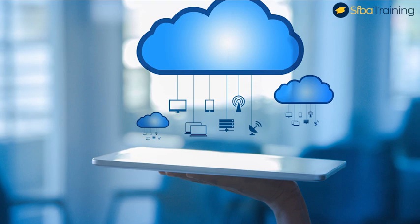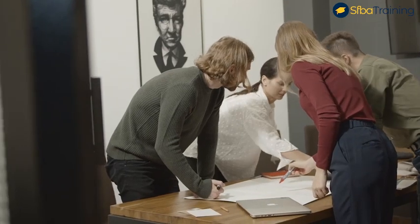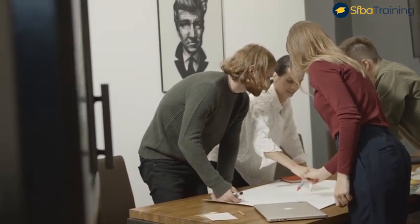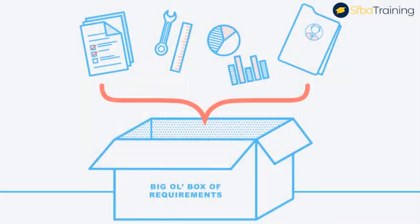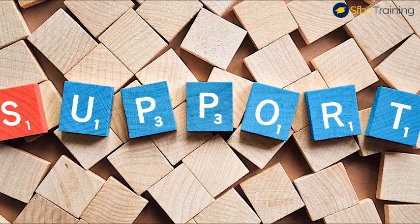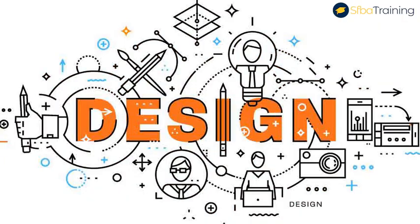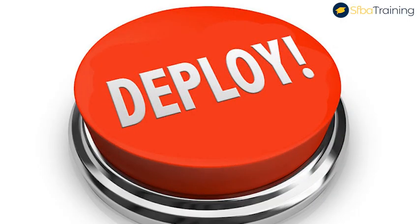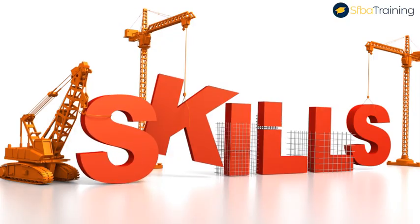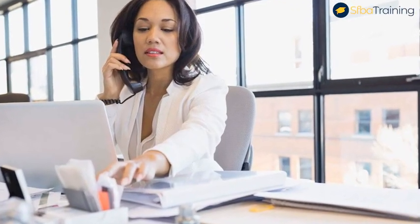As a Salesforce business analyst, you will be part of a team responsible for delivering enterprise cloud technology solutions to Fortune 500 companies and government agencies. Salesforce business analysts wear many hats on their projects and are responsible for everything from requirement gathering, Salesforce configuration, testing, training, and post-deployment support. You will work alongside solution architects and technical architects to design, develop, and deploy large-scale enterprise solutions.